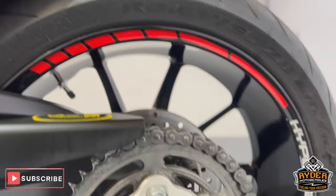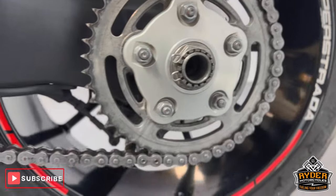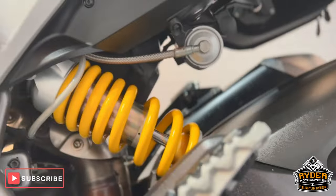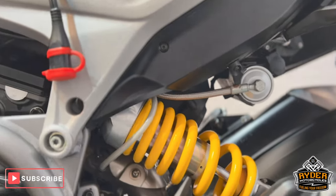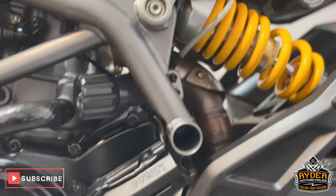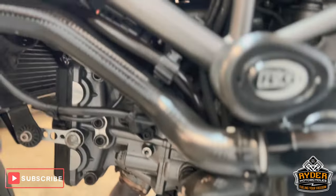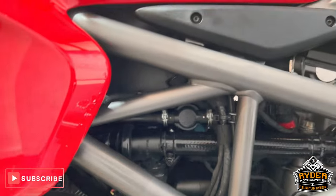All the rear wheel is nice. Chain and sprockets are in nice condition, as is the swing arm. All the suspension's nice. All the engine casing on this side is in really nice condition, as is the frame.